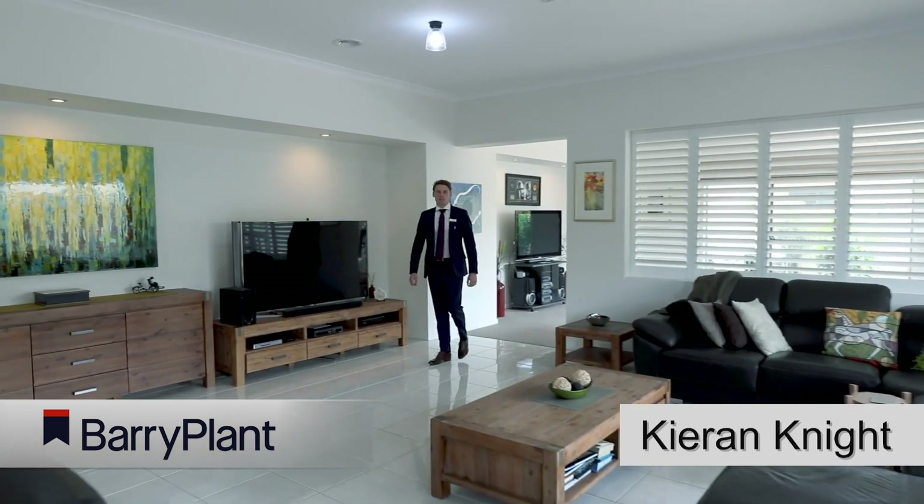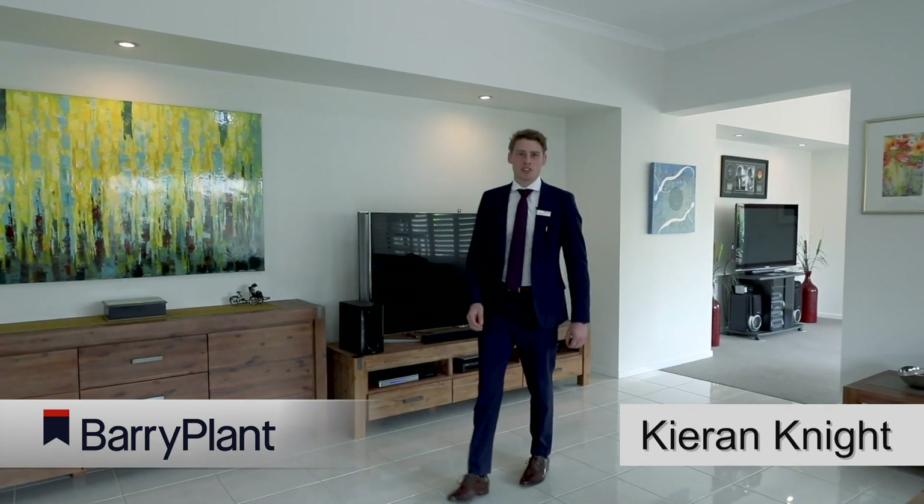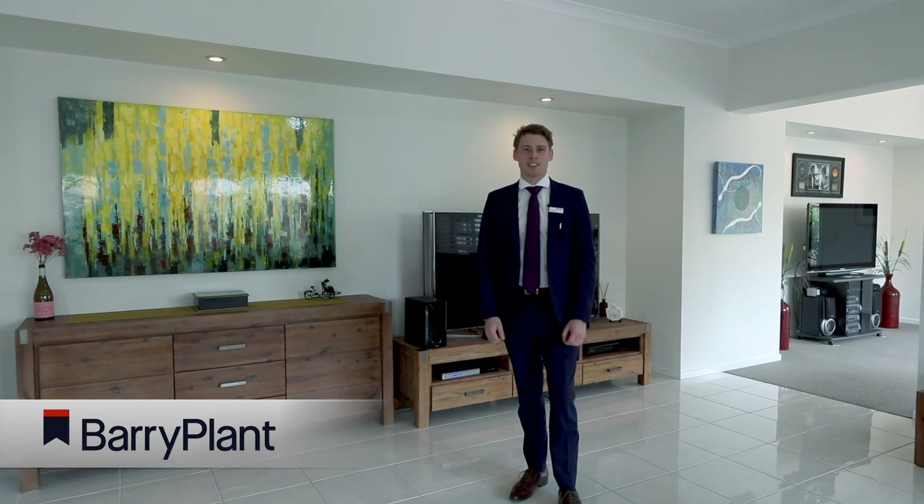Hi, I'm Kira Knight from Barrie Plant Real Estate and we're here today to showcase the definition of spacious luxury living in a premium location. This is 63 Rupert Street. Let's take a look.